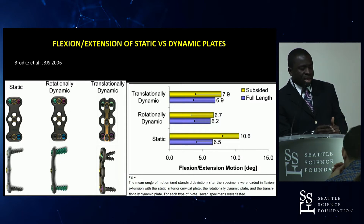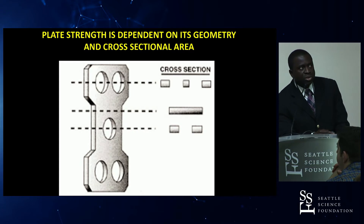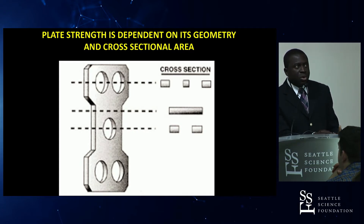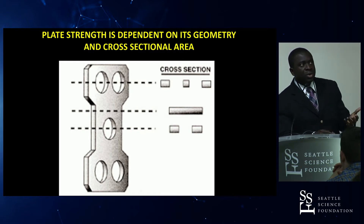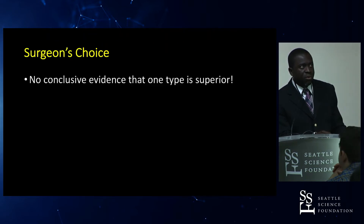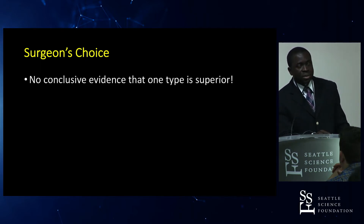The same was true for construct rigidity in flexion/extension: all plates performed well at full cage height, but with 10% subsidence the static plate lost some rigidity. Plate strength is dependent on geometry and cross-sectional area — multiple holes in a plate create areas of lower cross-section that are more susceptible to fracture. Ultimately it is up to the surgeon to decide which type of plate to use; there is no conclusive evidence that one plate is superior, but it's good to know the options and their pros and cons.